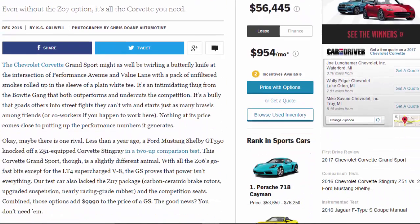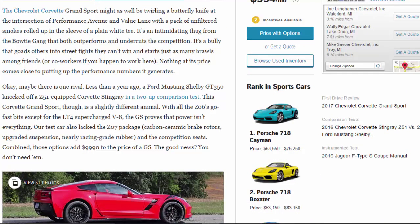The Chevrolet Corvette Grand Sport might as well be twirling a butterfly knife at the intersection of Performance Avenue and Value Lane with a pack of unfiltered smokes rolled up in the sleeve of a plain white tee. It's an intimidating thug from the Bowtie Gang that both outperforms and undercuts the competition — a bully that goads others into street fights they can't win, and starts just as many brawls among friends or co-workers. Nothing at its price comes close to putting up the performance numbers it generates.